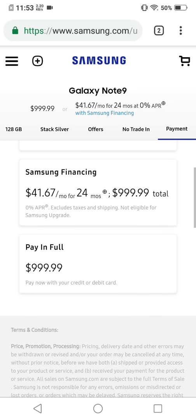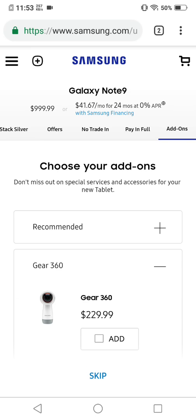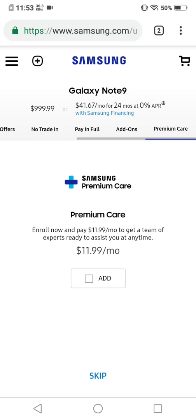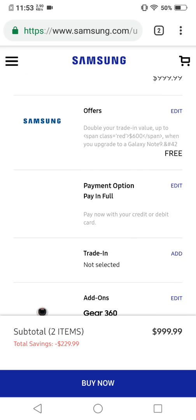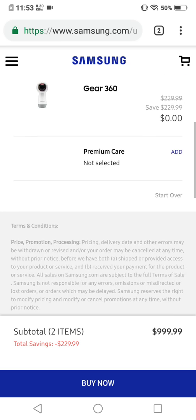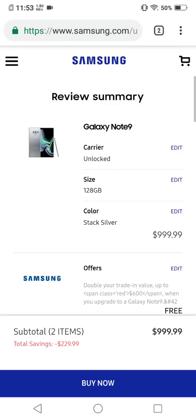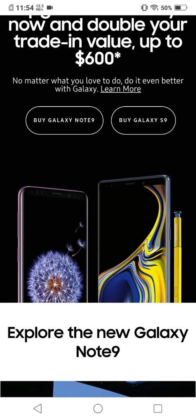Going down here to pay in full, you can add on the 360 camera — it's free — then hit next. And there it is: double your trade-in value right now. That is off the charts. The Cloud Silver is in full effect — Samsung popped it open at midnight and they're giving double trade-in value. That is a killer deal.